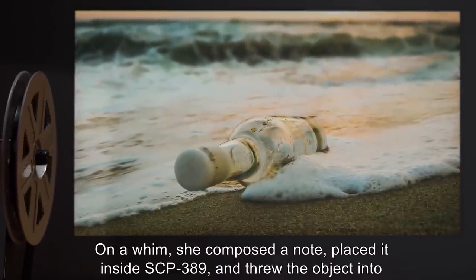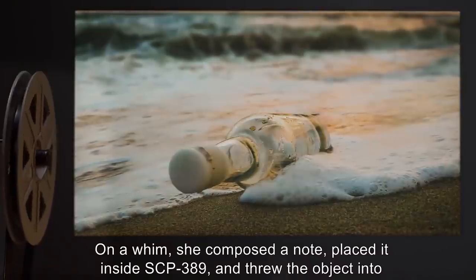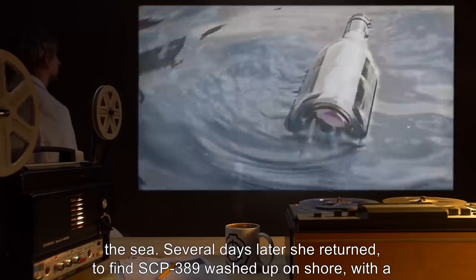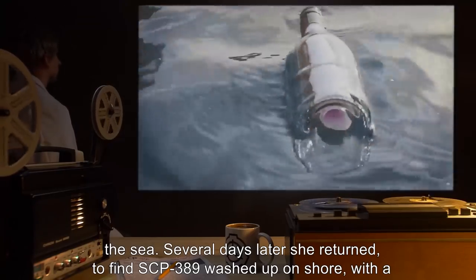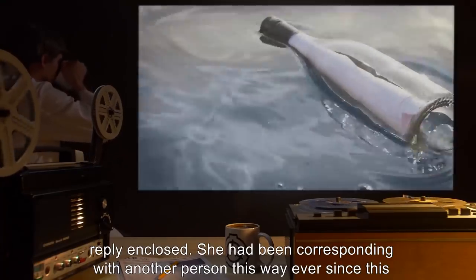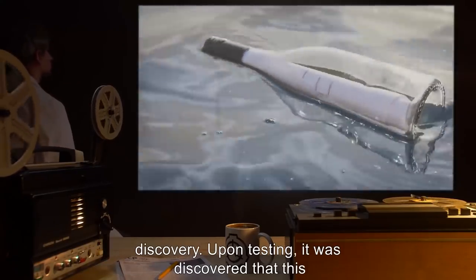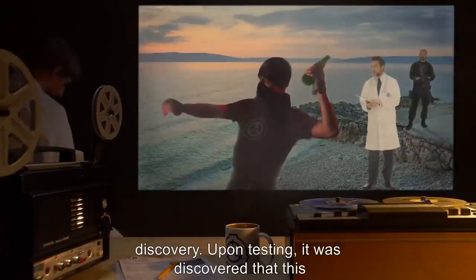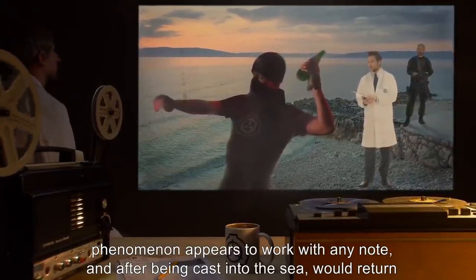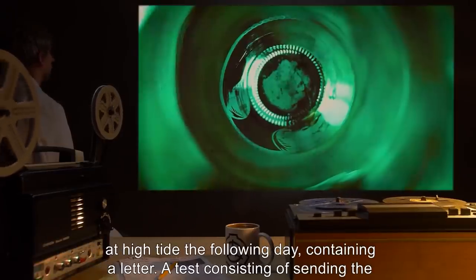She shared the history of the object as she knew it: she discovered it on the beach approximately six years ago. On a whim, she composed a note, placed it inside SCP-389, and threw it into the sea. Several days later she returned to find SCP-389 washed up on shore with a reply enclosed. She had been corresponding with another person this way ever since. Upon testing, it was discovered that this phenomenon works with any note and after being cast into the sea, SCP-389 returns at high tide the following day containing a letter.